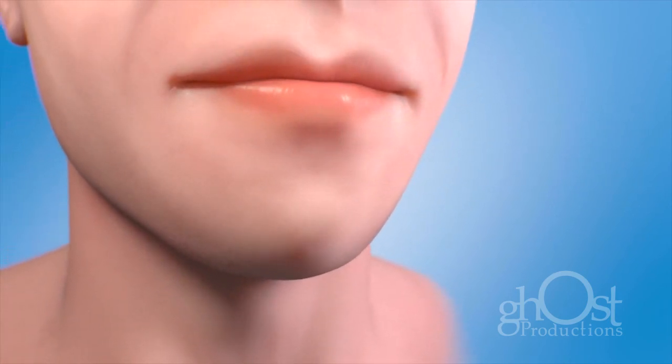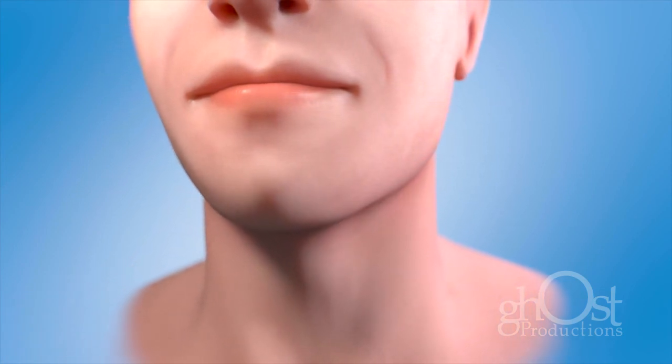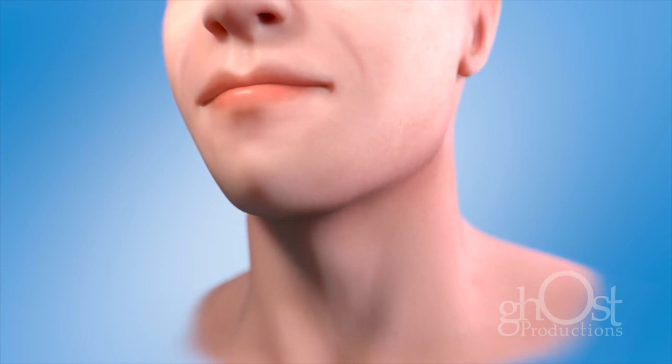It is important to do an oral cancer exam at each preventative re-care appointment and let us know if you have any other warning signs. Early detection is vital to successful treatment for oral cancer.